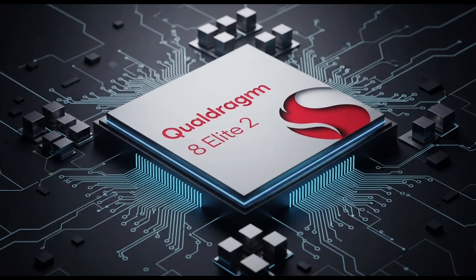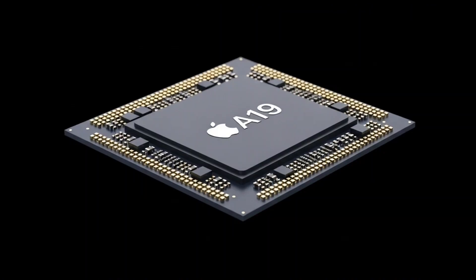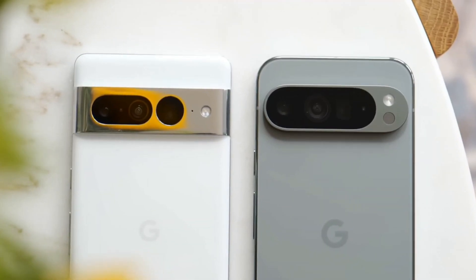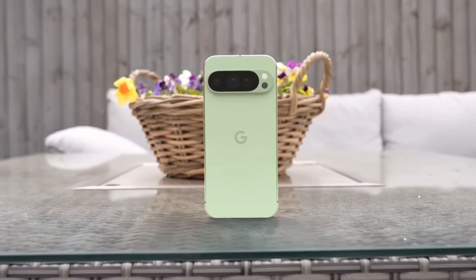In the end, the Tensor G5 is a huge leap for Google. It fixes the past, it promises a better future, and it finally gets rid of Samsung's silicon. But even now, it still falls short of the performance kings. So the real question is: will experience-first design be enough to make you switch? Let us know in the comments — are you buying the Pixel 10 Pro Fold, or are you holding out for something even better?